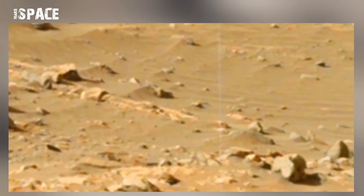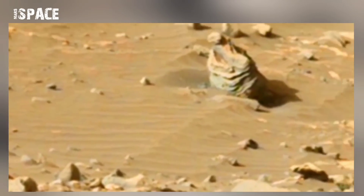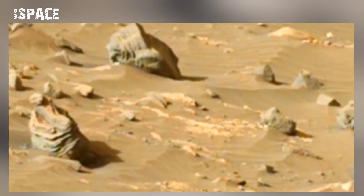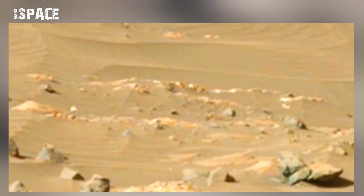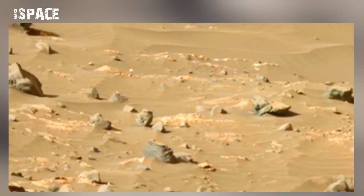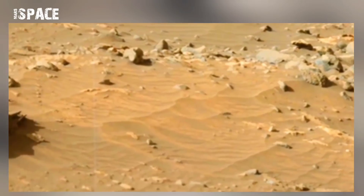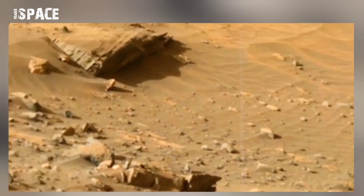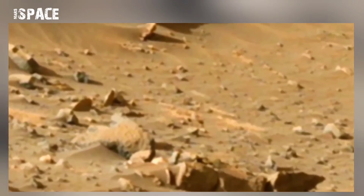NASA has been clear that there is no life on Mars and no evidence about life on Mars. But there are still some mysterious images that 100% look like ancient past life on Mars.